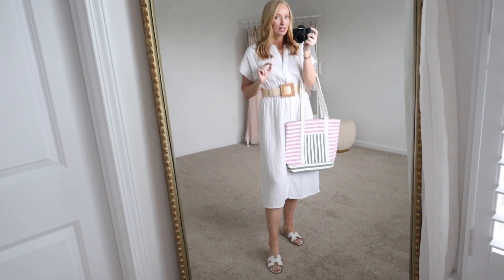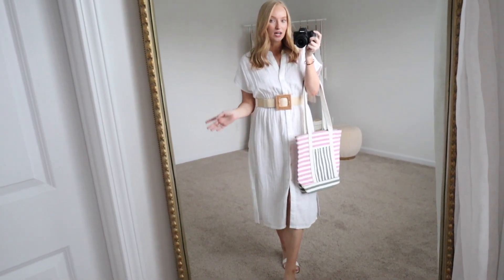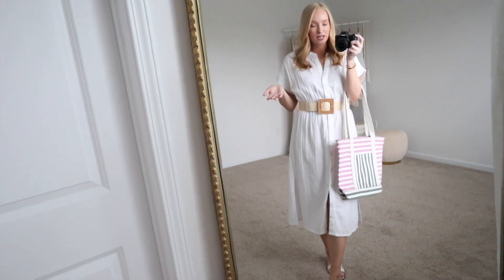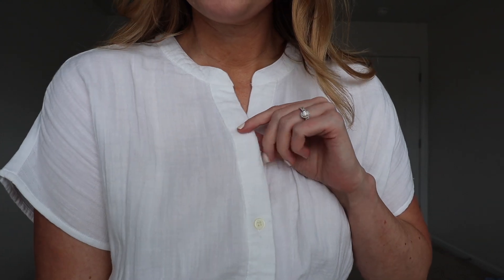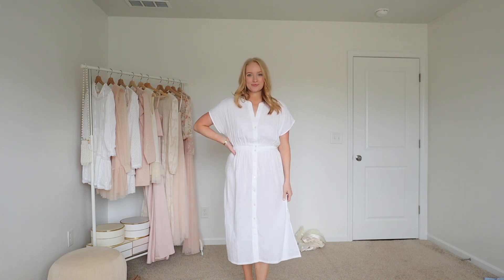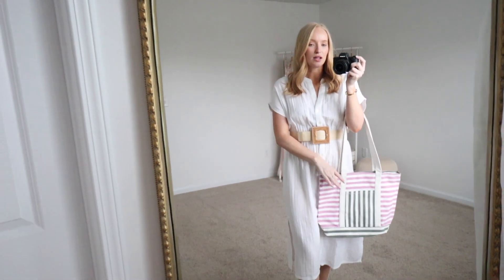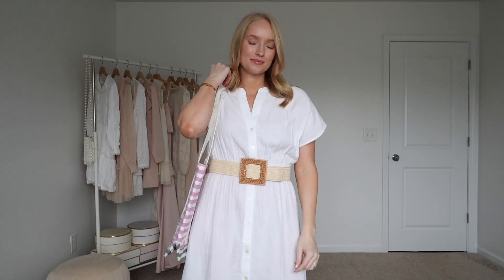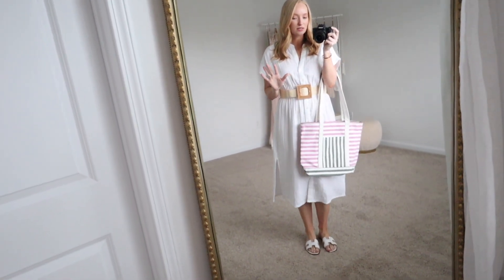Next is this white midi dress, and this is definitely going in my Cabo suitcase because it would be such a great swim cover-up. I feel like that's kind of how I styled it here and you'll look so chic — like if you're grabbing lunch after the beach. It's a gauzy kind of cotton material, really soft, buttons all the way down so you could even open it up if you prefer. It has smocking at the waist, and I added a belt, which I feel like always just makes it look a little more styled. This bag is also from Loft — the green and pink was a cute combination paired with some white sandals.